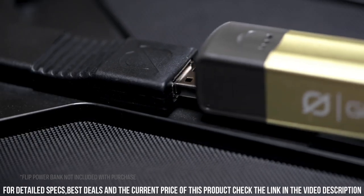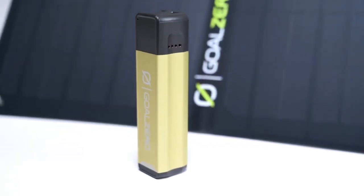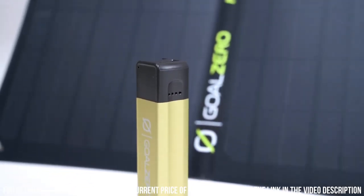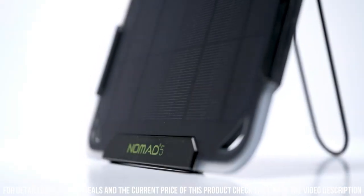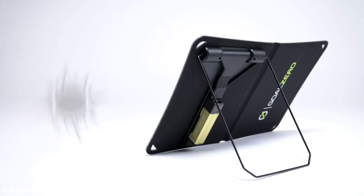The durable and weather-resistant construction ensures reliable performance even in challenging conditions. Stay connected and stay powered with the Goal Zero Nomad Solar Charger — the ultimate solar charging solution for your adventures.